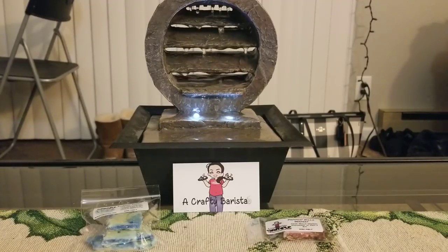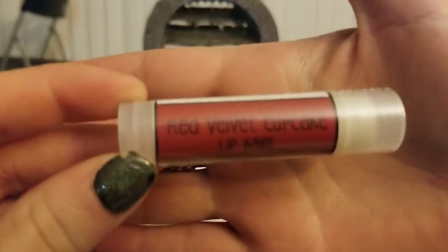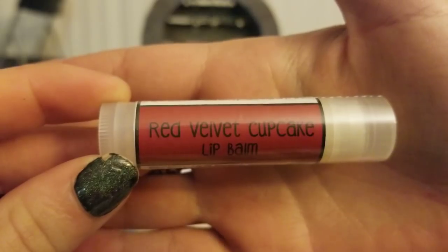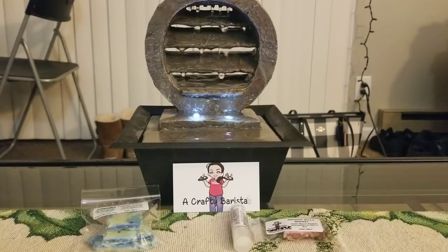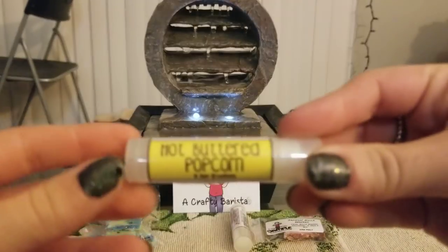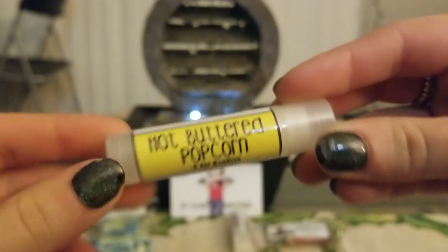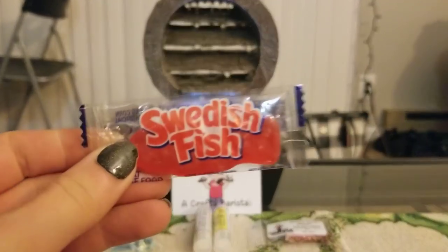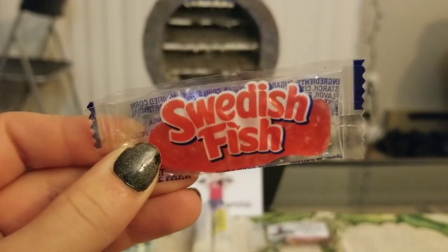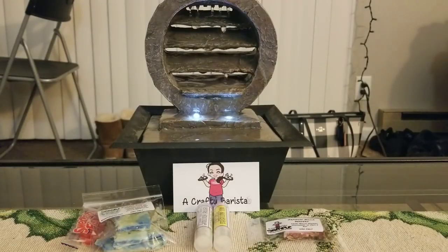I got the two lip balms she sent me — one in Red Velvet Cupcake and one in Hot Buttered Popcorn. I haven't opened these yet so I haven't tried them, but that was super sweet. Thank you so much for sending all of that. And I also got a piece of Swedish fish candy — I love Swedish fish. I haven't had one in such a long time, so thank you for all the extras.